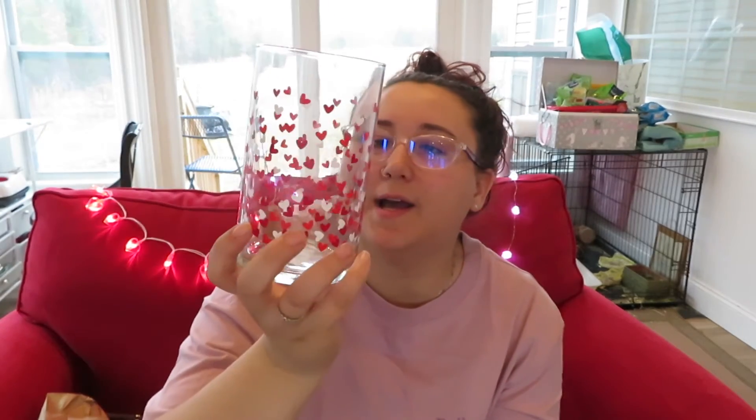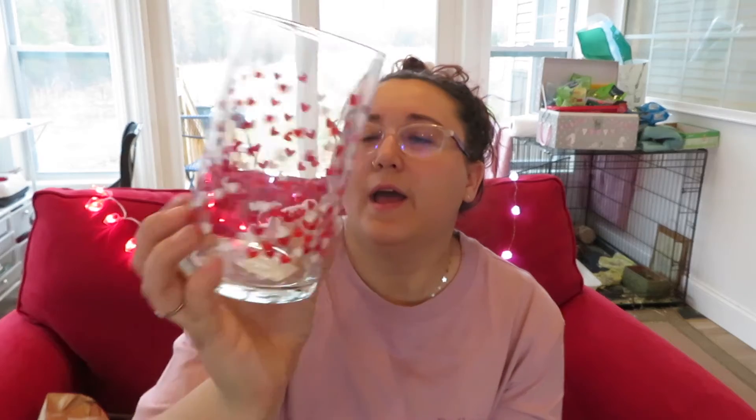Next is this little vase — how precious! It's got little hearts all over it in different colors: red, dark red, and white, and they're kind of 3D, almost like printed on there. This would be so cute with some vase filler and real flowers — that would be adorable.